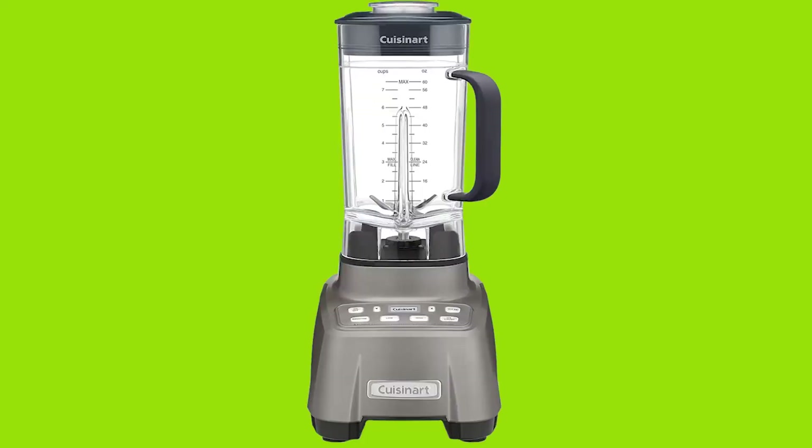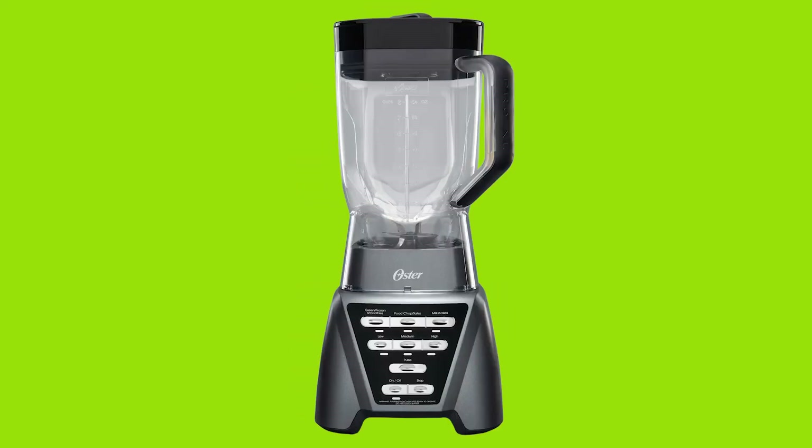So that was all about the five best blenders, which can be your next purchase.